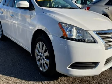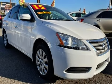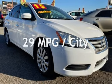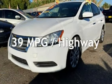This Nissan is a great value with less than 36,000 miles on the odometer. Estimated fuel economy for this vehicle is 29 miles per gallon in the city and 39 miles per gallon on the highway.